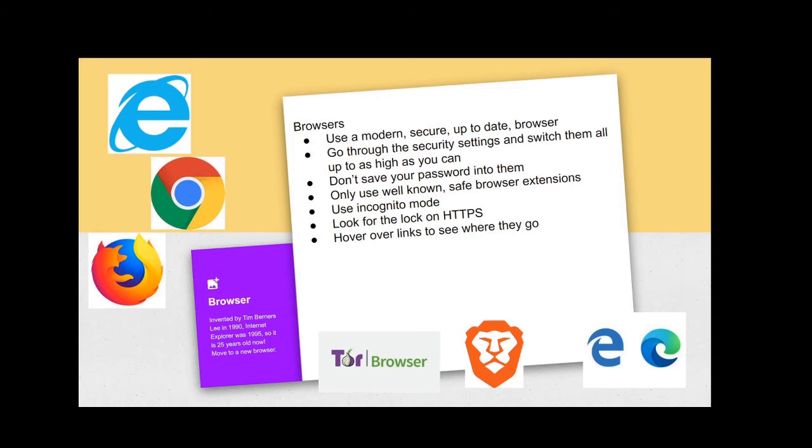Browsers have a handy feature called incognito mode. When you want to visit a new website without them being able to know who you are or track you, open a new incognito tab or window and go to that site. It's a really useful thing to do when visiting new sites you're not sure about.